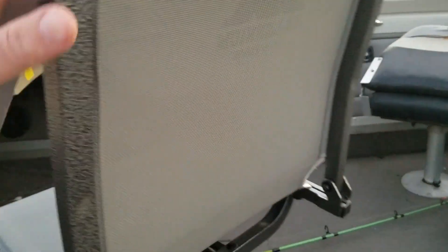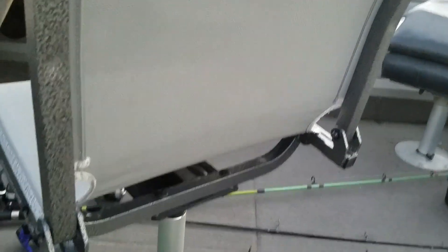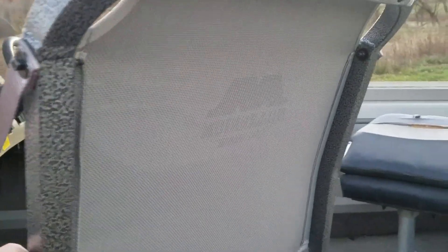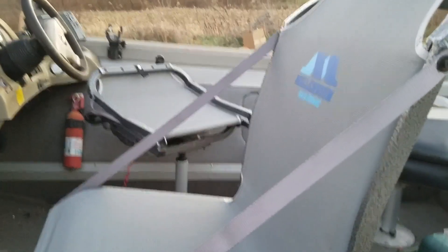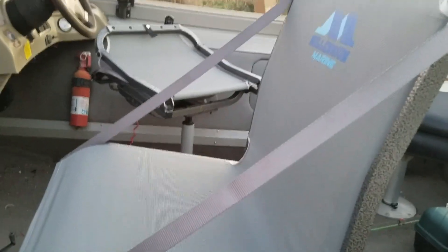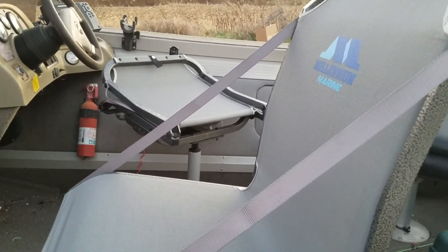I'm highly endorsing you to consider something like that if you need new seats for your boat. Very comfortable. I was in some serious chop — I'll show a quick video of that at the tail end of this. Very, very happy with this purchase. Something to consider if you're needing new seats. Bye.